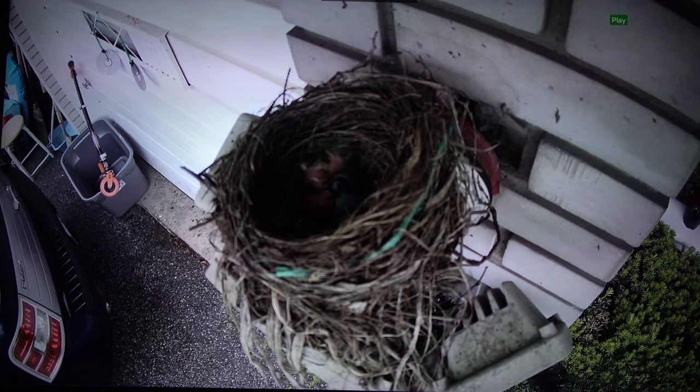The other egg looks like it's not alive — it's not moving at all. I'm not sure if that's normal. It's around 6:07 and nothing else is going on.